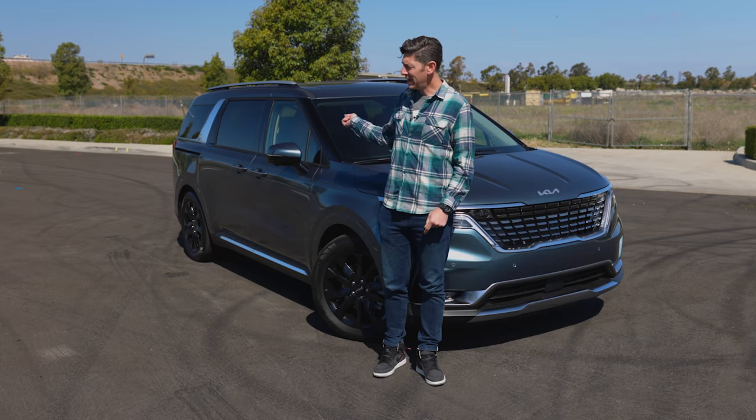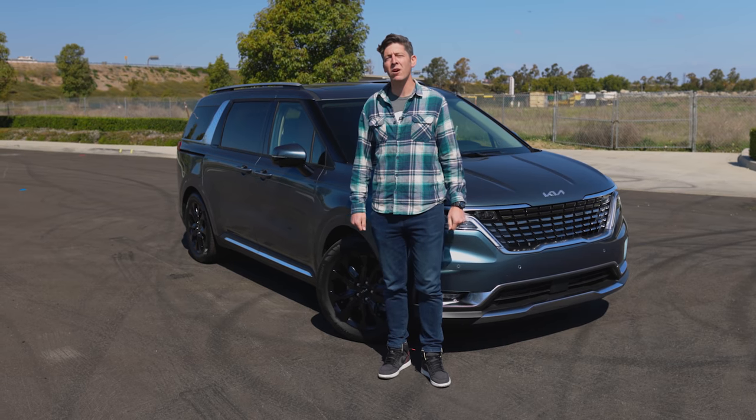A minivan is the best vehicle out there for families, yet it's the one they often shy away from because of some deep-seated fear about owning a minivan. But Kia has found a workaround — turn it into a sleek SUV. They pulled it off, too. Meet the 2022 Kia Carnival.